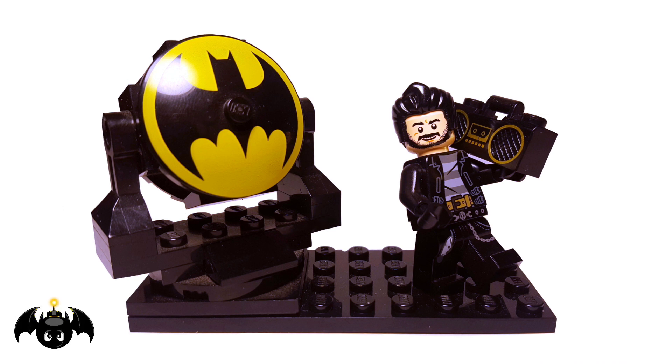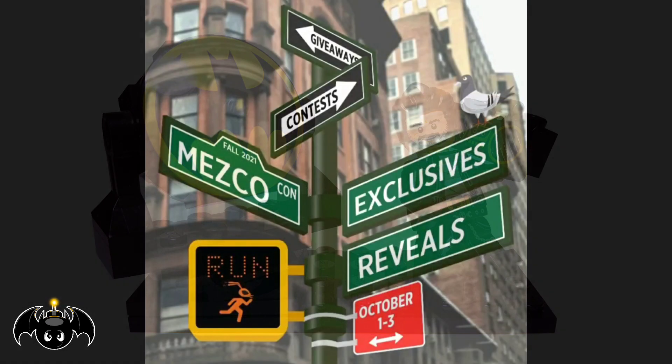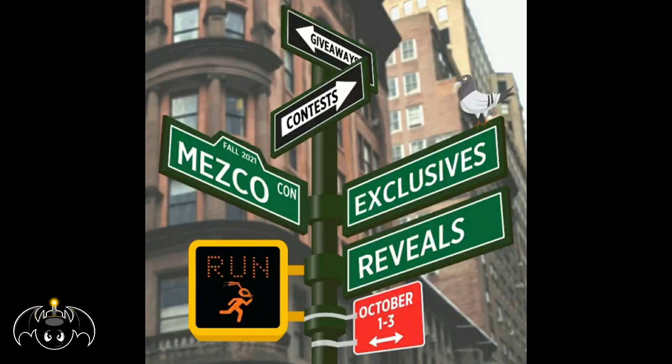Keowabonga dudes and dudettes, this is Anthony, aka Batbomb82, and it's that time of the year in the fall where we get another MezcoCon. This is one of my favorite things to look forward to every year, as I'm always stoked to see what Mezco's going to give us — all the reveals and all the cool things we're going to get. Let's run down all the cool things that we saw.